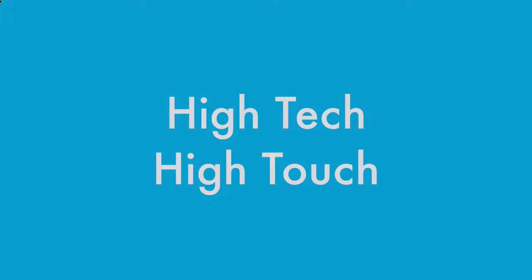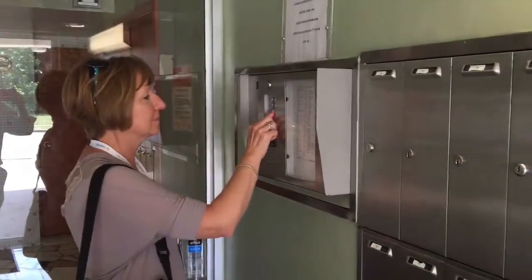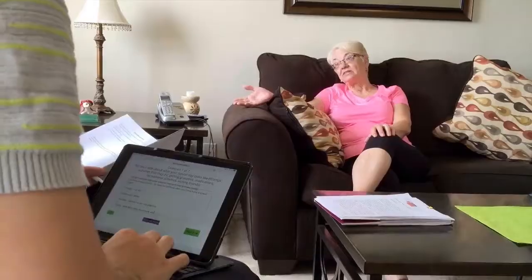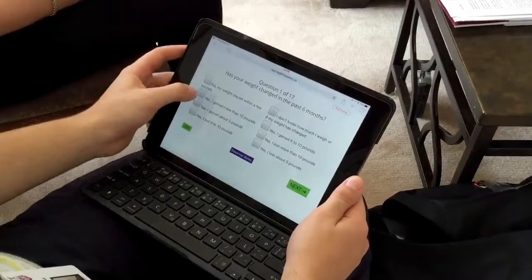High-tech, high-touch. When Health Tapestry volunteers visit a client in his or her home, they aim to establish a relationship with the client and get a better sense of living conditions and lifestyle. But the volunteers are also there to gather and record information about the client's health, lifestyle and personal goals on a mobile device.